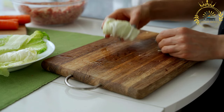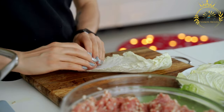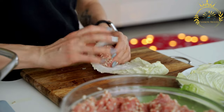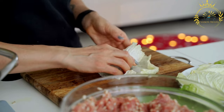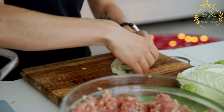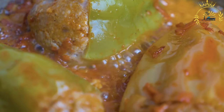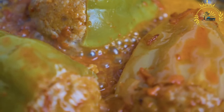Once the cabbage rolls are prepared, they are typically placed in a pot or baking dish, layered with sauerkraut, smoked bacon, and sometimes tomatoes or tomato sauce. This combination of flavors adds richness and tanginess to the dish. The sarmale are then cooked slowly, allowing the flavors to meld together and the cabbage to become tender. Sarmale are often served hot, accompanied by sour cream and enjoyed with a side of polenta or crusty bread.